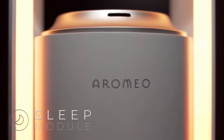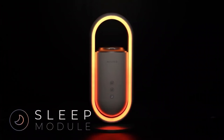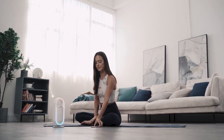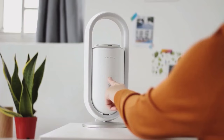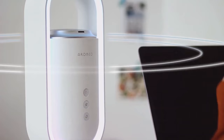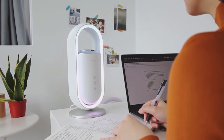This device utilizes ultrasonic waves to disperse essential oils, creating a fragrant and therapeutic atmosphere. Control the scent strength, choose from pre-programmed settings, or create your own custom experiences using the AromaSense app.